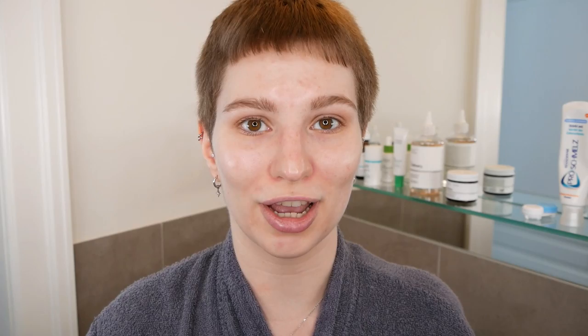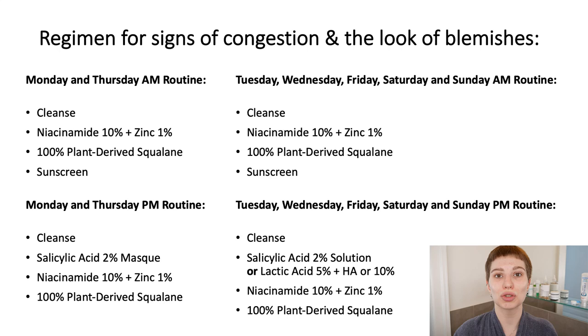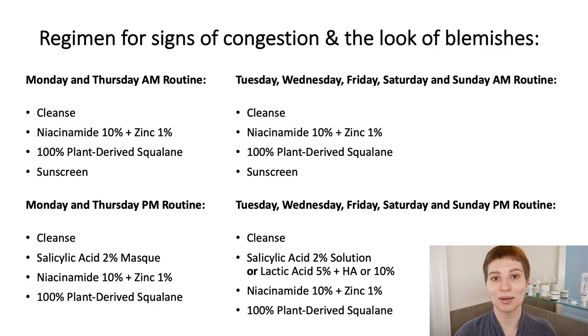If you want to also include The Ordinary Salicylic Acid mask, you can do so — I definitely recommend using it once or twice per week in your evening skincare routine. Here you can see what an entire week could look like: on most days you follow the routine I just shared, but once or twice a week, for example on Mondays and Thursdays, you include the Salicylic Acid mask. When using the mask, your AM routine stays the same. In your PM routine, you replace the salicylic acid solution or lactic acid with the mask: cleanse your face, apply the mask, then finish with niacinamide and squalane. I have a video in the top right corner showing exactly how to apply the mask, so check that out.